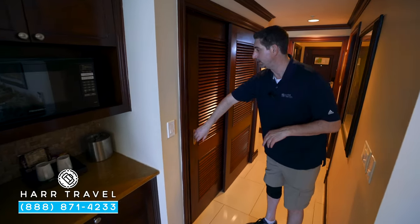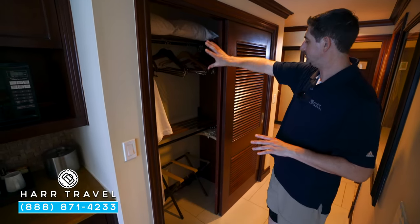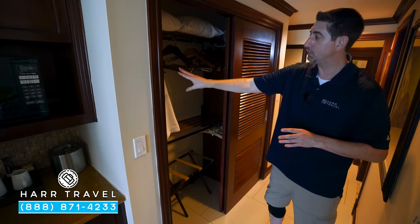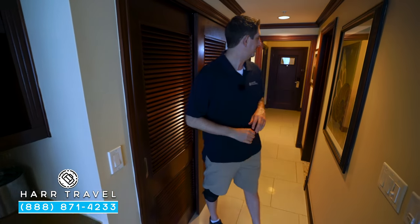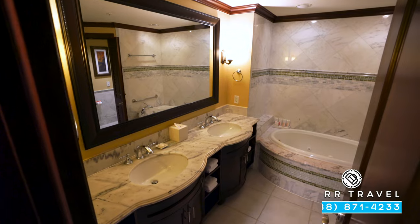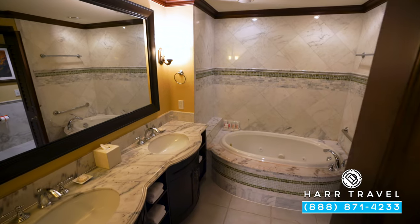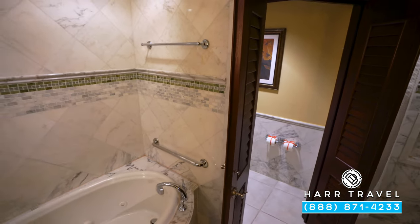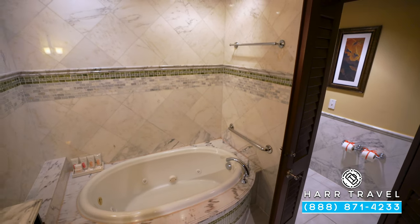There's actually a concierge lounge over in the Caribbean Village, but it's just an elevated level of service. As we head back, I'll point out the first set of storage here. You're going to have an iron, ironing board, extra pillows, hanging storage, and storage down below. And because it's a concierge-level suite, you're also going to have your robes — I love that they even have tiny ones for the kids. As we head back through the hallway, on my right, you're going to find the bathroom. You have a really large double vanity here, with a ton of storage underneath, and a jacuzzi soaking tub as well.